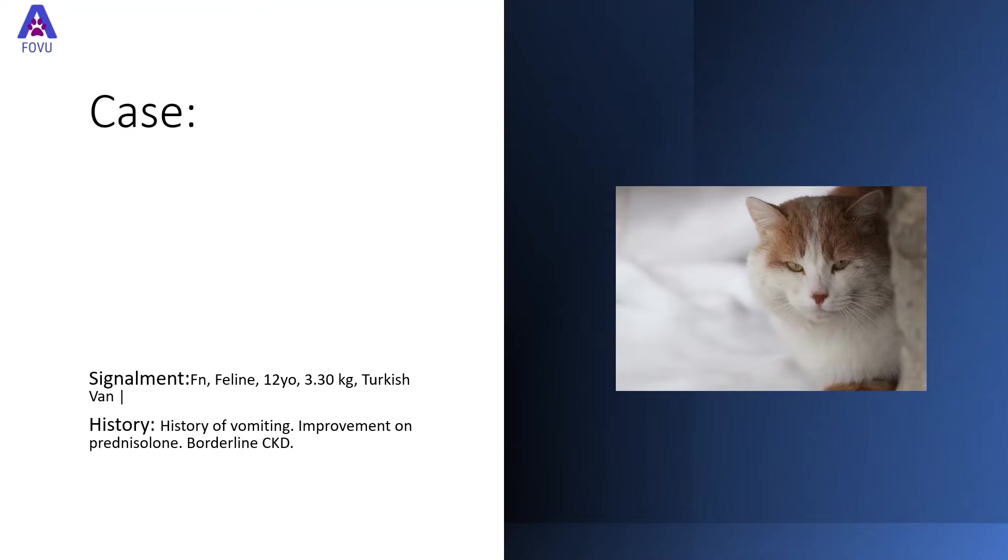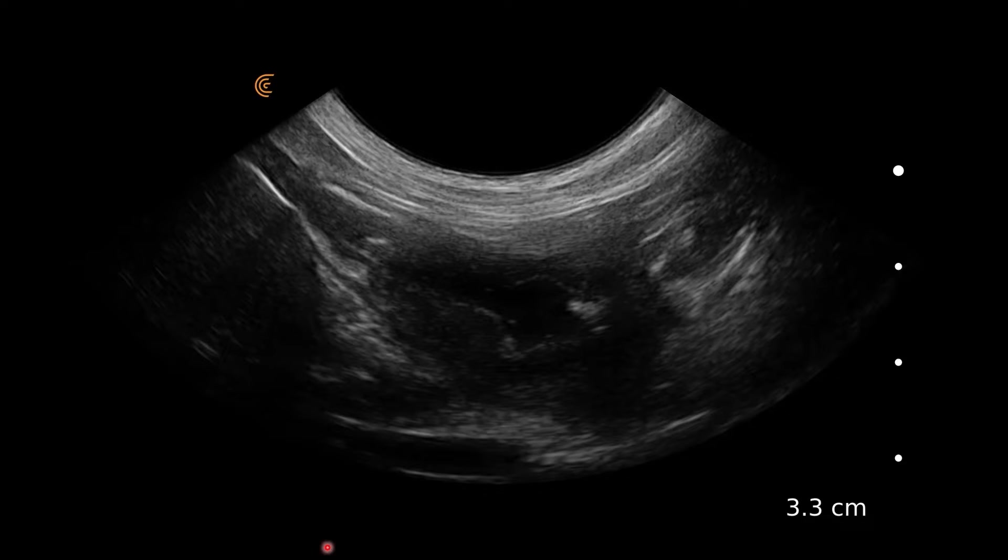This case was a female neutered feline, 12 years old, weighing 3.3 kilos — a Turkish Van. She had a history of vomiting with slight improvement on prednisolone and was borderline chronic kidney disease.